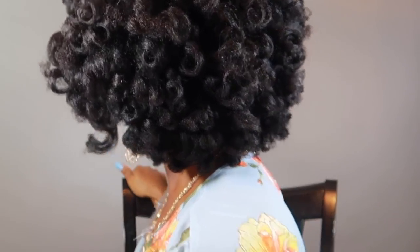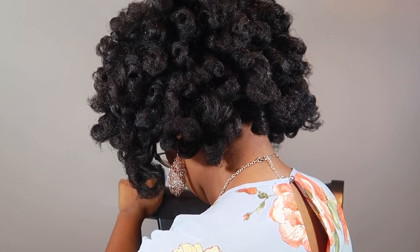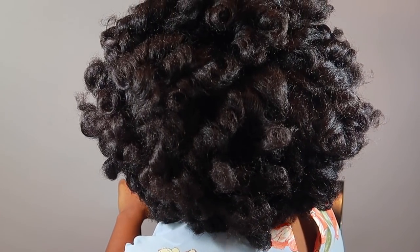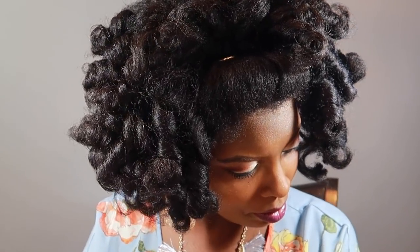All right you guys, here is the final look — very, very cute. I'm going to turn to the side and to the back. I don't do anything to preserve my styles because I only do my hair when I'm going somewhere and I work from home, so there's no need to keep it looking great all day. That is it. I hope you guys enjoyed this video. Take care. Bye!